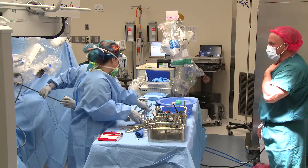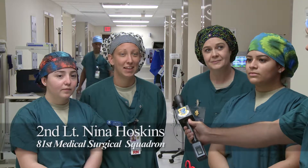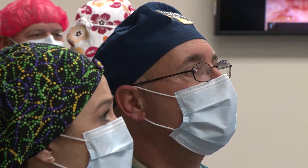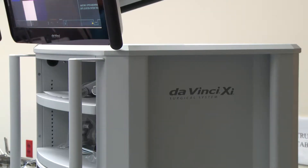I was told that this didn't seem like a first surgery, that it was really smooth in comparison to most facilities when they do their first robotics case. Usually it's a rough, steep learning curve, but here it was very smooth — it seemed like we had been doing it for a long period of time.